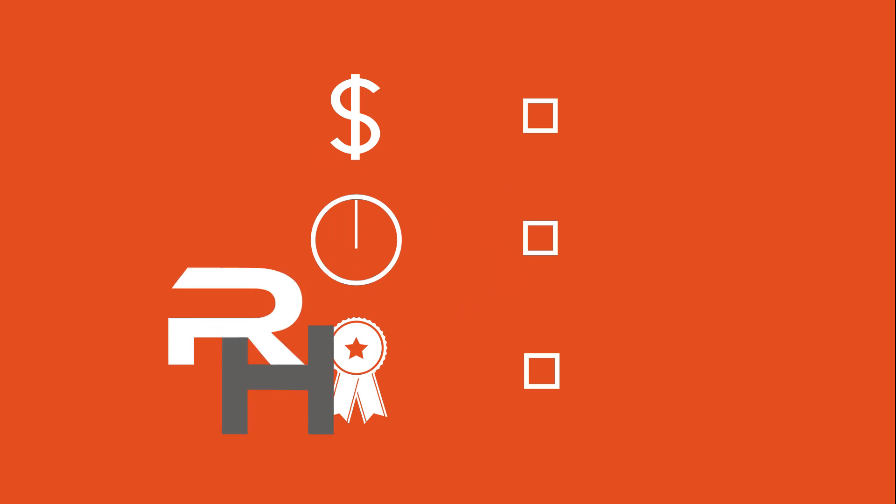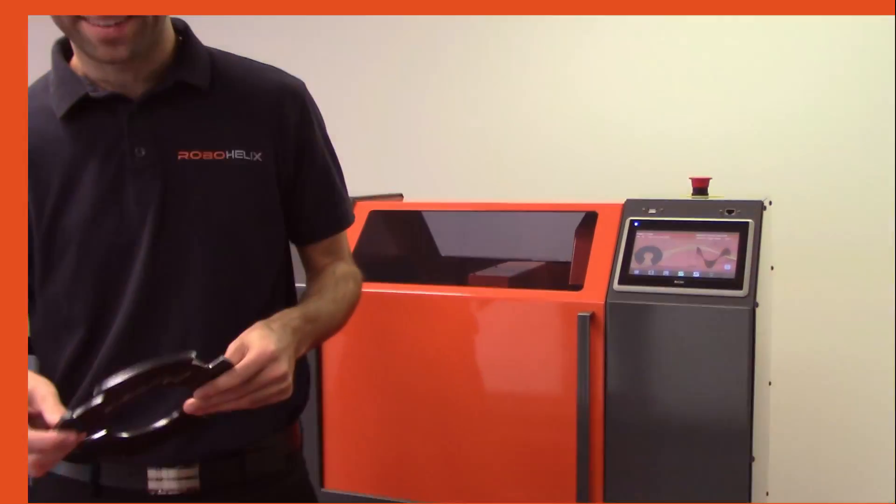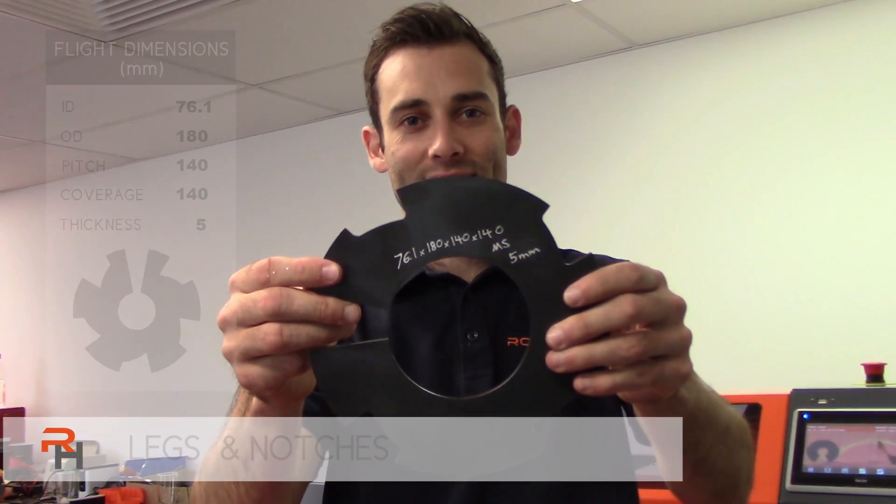Why does this matter? RoboHelix provides significant savings in production costs, increases production rate and delivers a superior product. The following demonstration showcases this powerful feature.